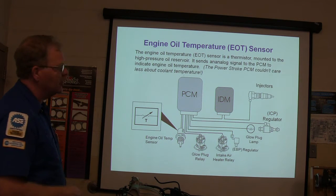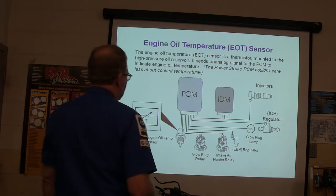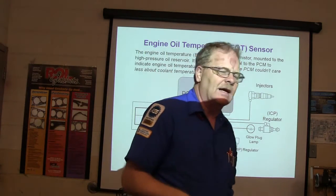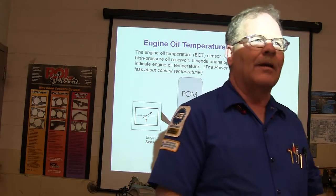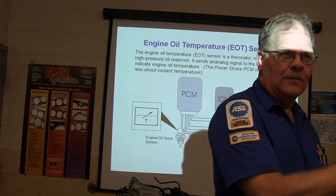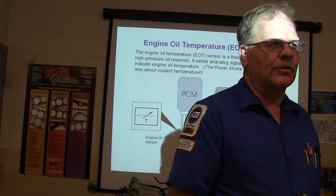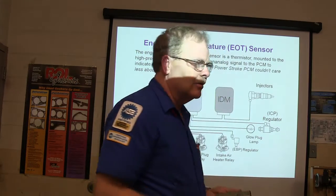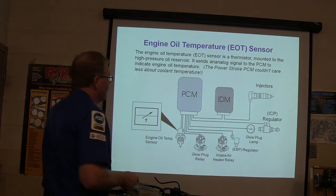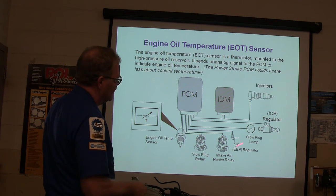The engine oil temperature sensor is a thermistor, and it's integral to how the pressure systems work. You've got the glow plug relay and the intake air heater relay. Both the Power Stroke and the Duramax have intake air heaters, but they operate differently. This one only operates early on — for the first 90 seconds as needed. The Duramax will turn the heater on any time you need it. Your engine oil temperature affects the output of the glow plug relay, exhaust back pressure regulator, glow plug lamp, injector control pressure regulator, and the injectors.